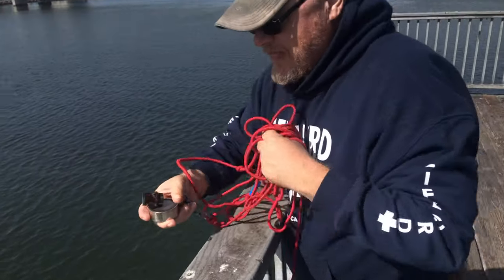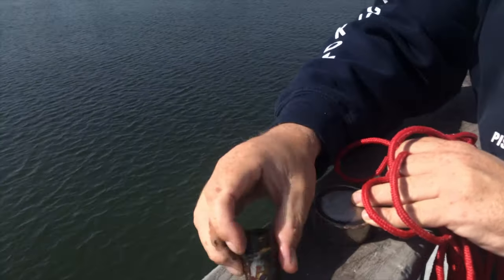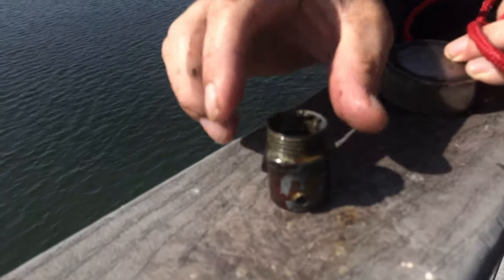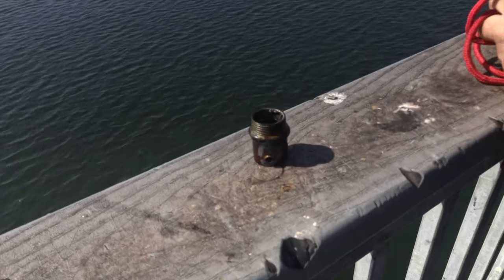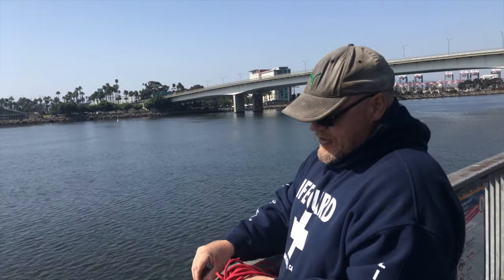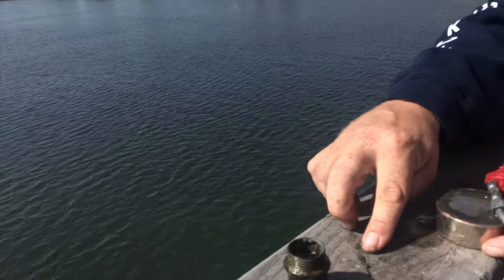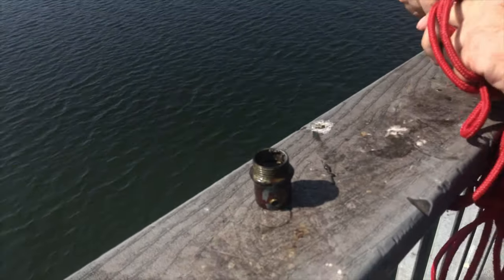What'd you get this time? Let's see what it's stuck on - it looks like a pipe fitting. Yeah, a conduit fitting off a boat. A little black sand, and another fish hook - a broken piece of fish hook. Not too bad.